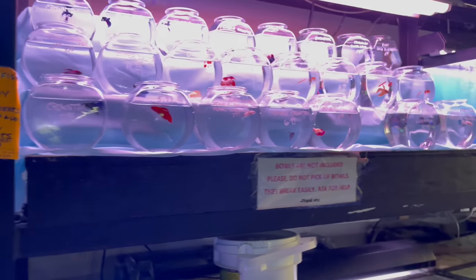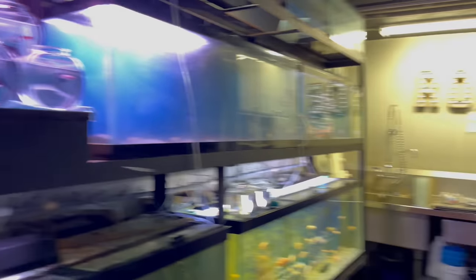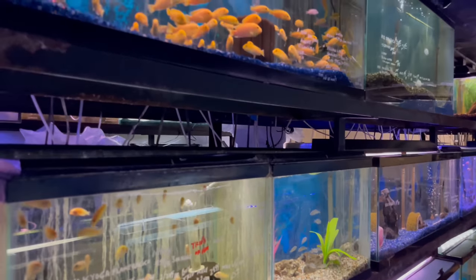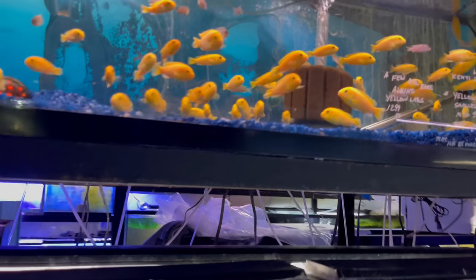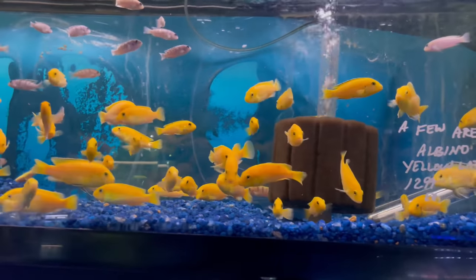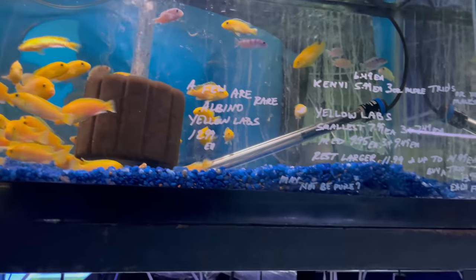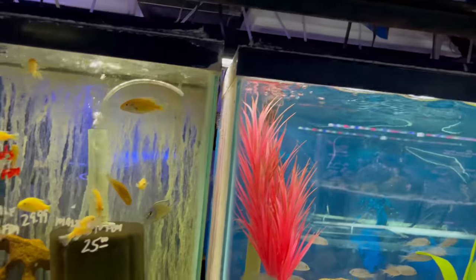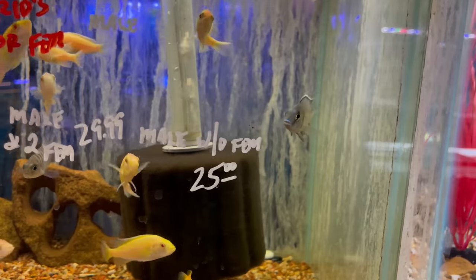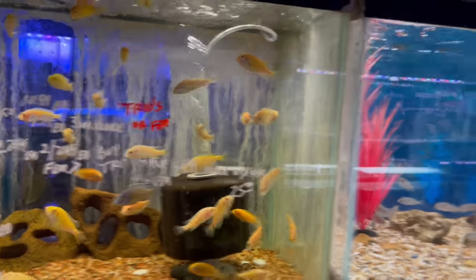He's also got a nice selection of betta fish here — the light is kind of flickery on that so I won't spend too much time on that tank. Over here all the tanks are kind of like semi-aggressive Africans and different things like that. He's got a full tank of what look like yellow labs — just a tank full of yellow labs looking good. Down here he's got some flamebacks and some blue regal peacocks in here as well.